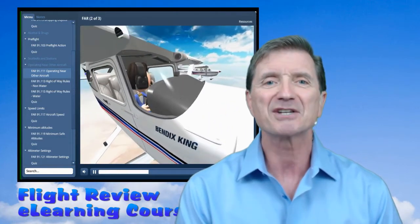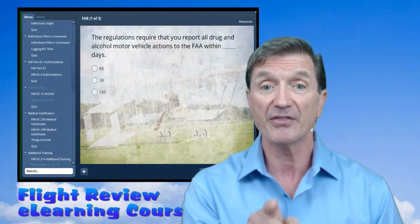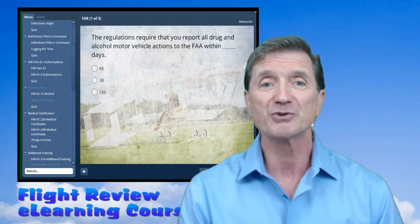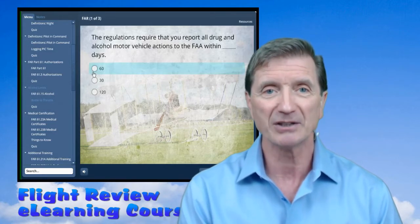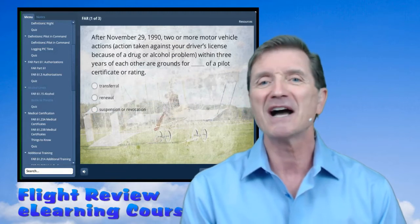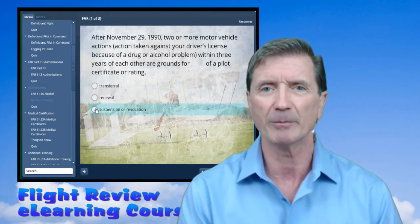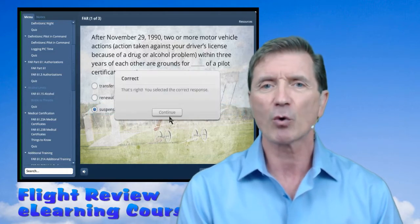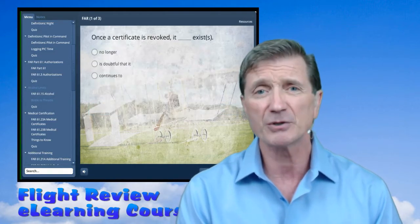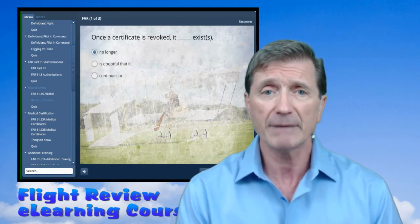Now, the exciting part about the flight review course is that it's fun to use. There, I said it. I used the word fun while speaking about regulations, and that wasn't by accident either. You'll find learning the regulations using my method to be particularly enjoyable, because this course contains animations, videos, and various forms of interactivity that engage you and maintain your interest.